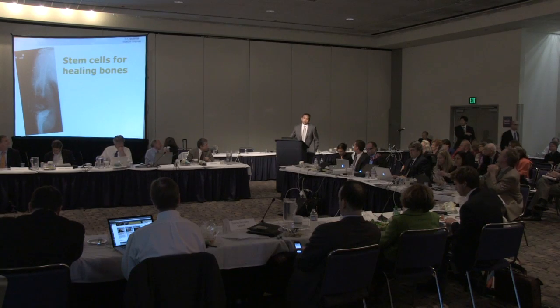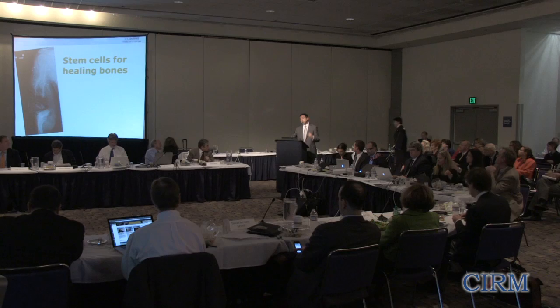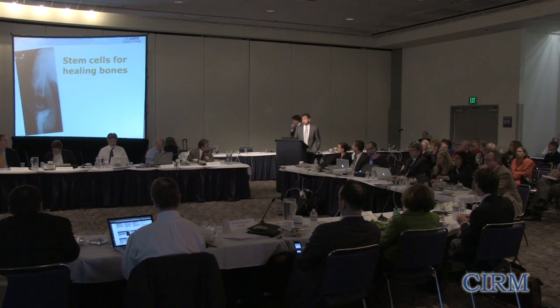I'd like to say it's a privilege for me to speak with you today about my experience studying and using mesenchymal stem cells to heal complicated fractures. And as a sidebar, it's a privilege for me to work at UC Davis where I have the opportunity to work with such great researchers and bring this sort of technology to patients.